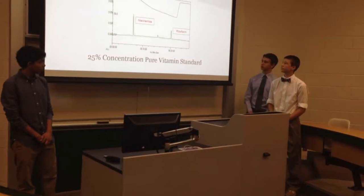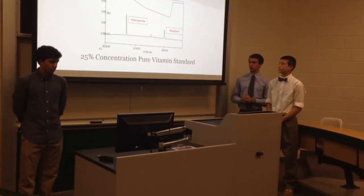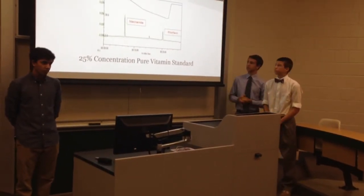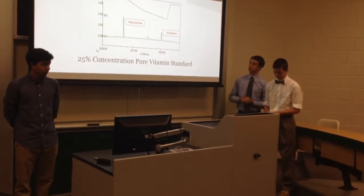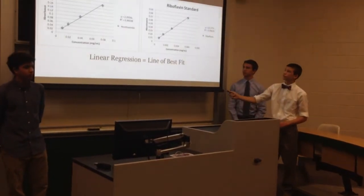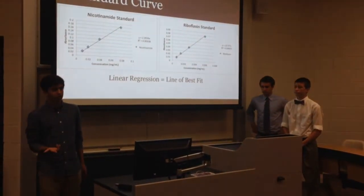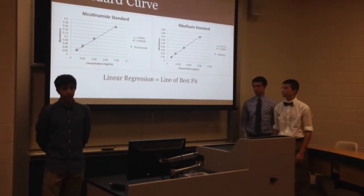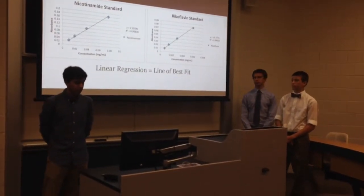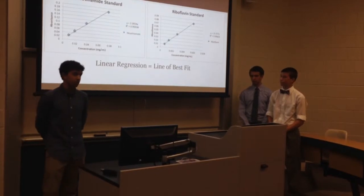As an example, here is a standard we ran. We took pure niacinamide and pure riboflavin and put them into our 0.1 molar HCl diluent. Using this, we could identify where niacinamide and riboflavin appear, then use this to find the standard curve to solve for the masses in each multivitamin sample. We ran four standard concentrations — 12.5%, 25%, 50%, and 100% — found absorbances for each, plotted them in a scatter plot, and used statistical analysis to find a line of best fit to determine concentrations of unknown samples.